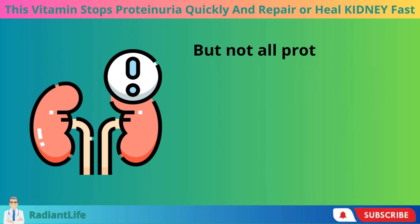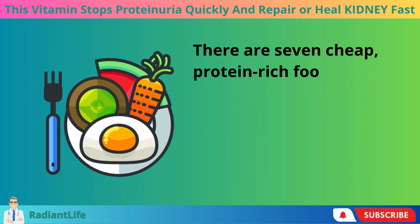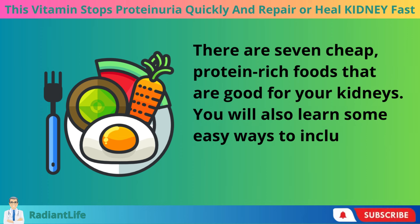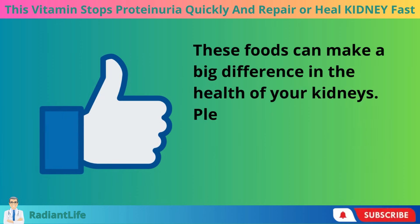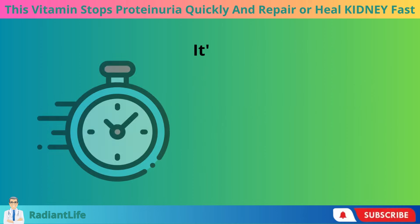But not all proteins are the same. This video will teach you which proteins are better for your kidneys. There are 7 cheap, protein-rich foods that are good for your kidneys, and you will also learn some easy ways to include them in your daily diet. Please like, share, and subscribe for more health tips.